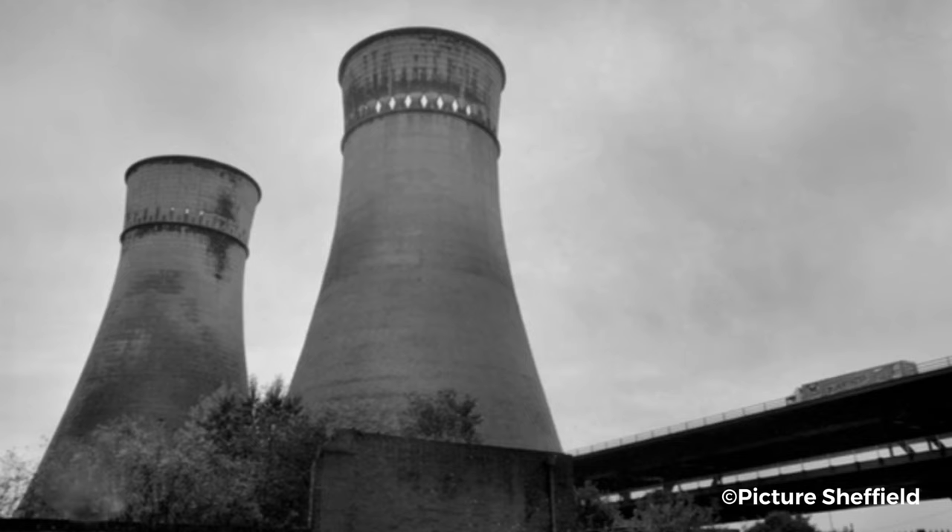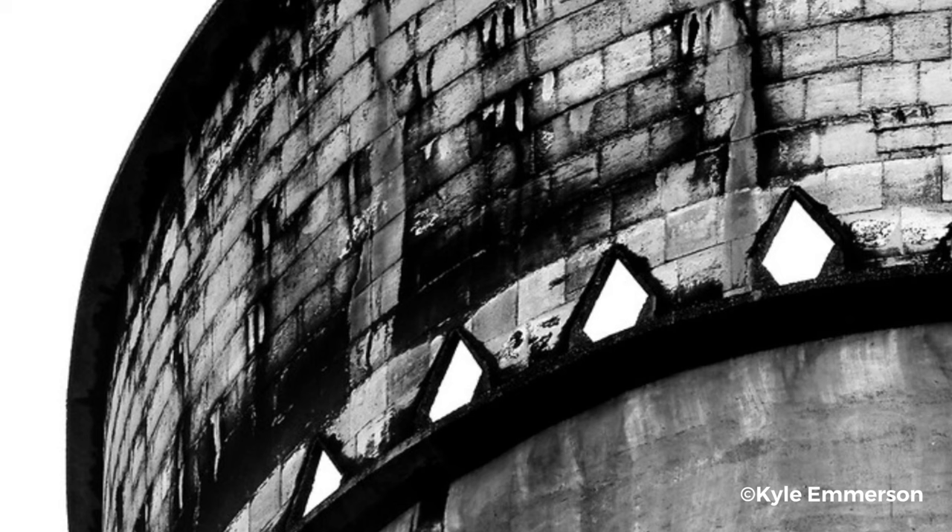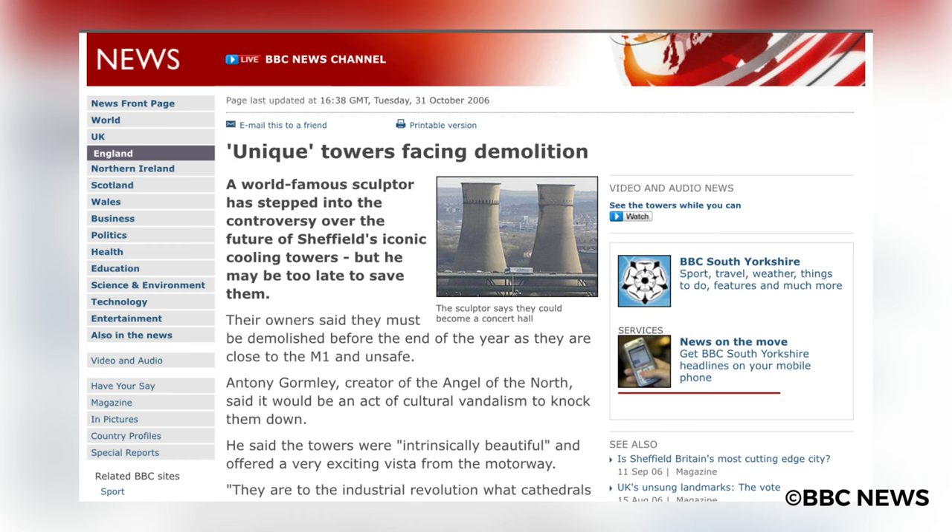Rumours of their demolition were regular, but nothing ever came to fruition, and most Sheffield residents were certain they were here to stay. In 2006, the owners of the towers, Eon Energy, announced that the towers were to be demolished.